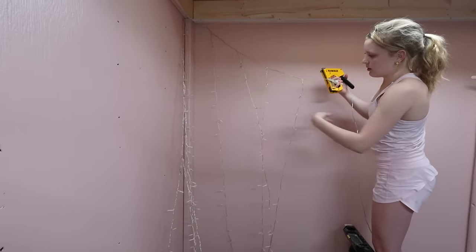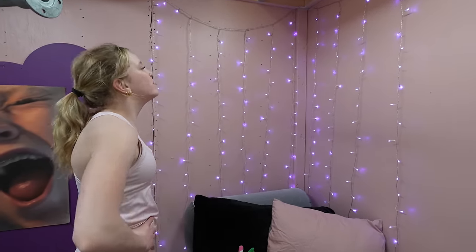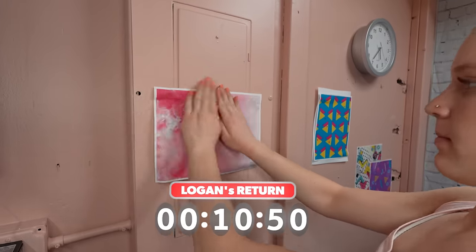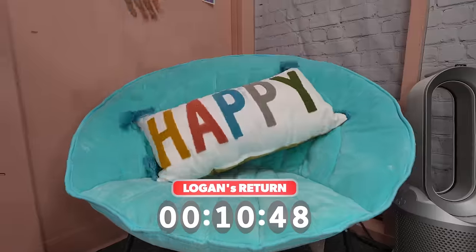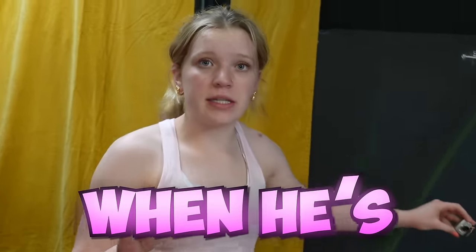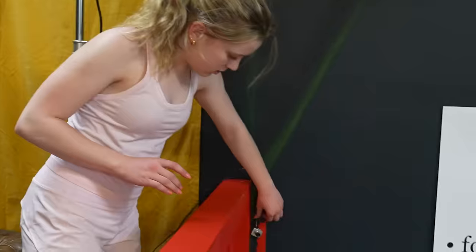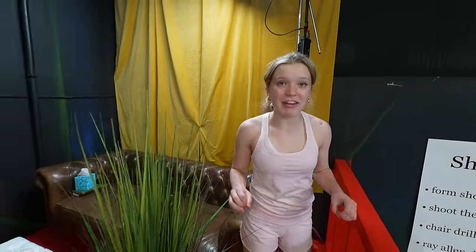I was looking around the room and noticed that the space above my bed looked really empty. I thought about it and decided I was going to put up fairy lights — it might have been a struggle, but it was totally worth it. The very last touch I'm going to add to my secret room is a monitor with a camera, because I have to know when Logan is about to find me. I just grabbed the camera and I'm going to set it up so I know when he's coming.